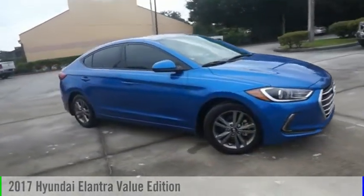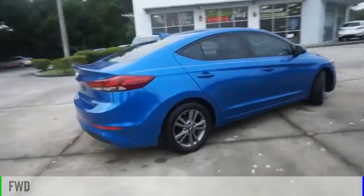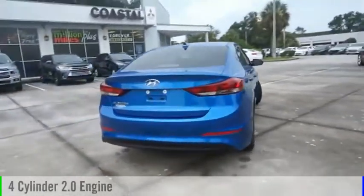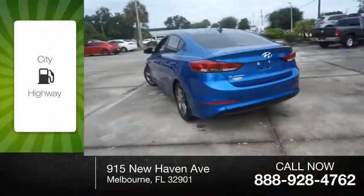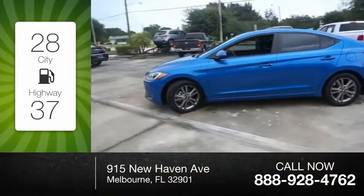Come test drive the 2017 Elantra. This vehicle is powered by a front-wheel drive, four-cylinder, 2.0-liter engine. Great fuel efficiency saves you money by requiring fewer trips to the gas station.